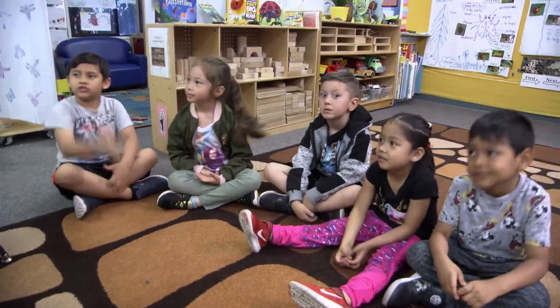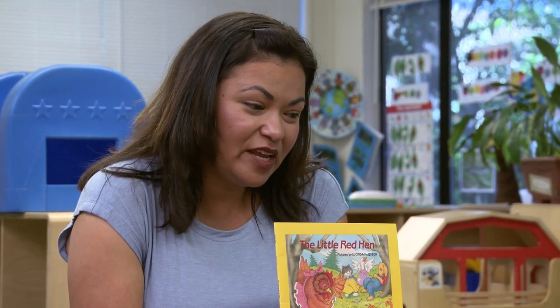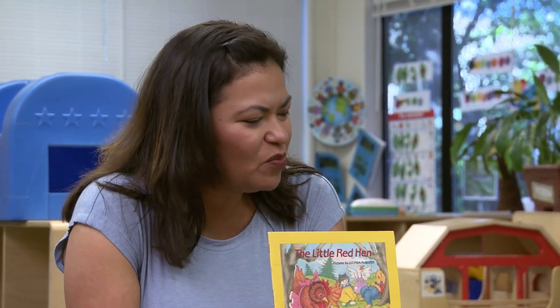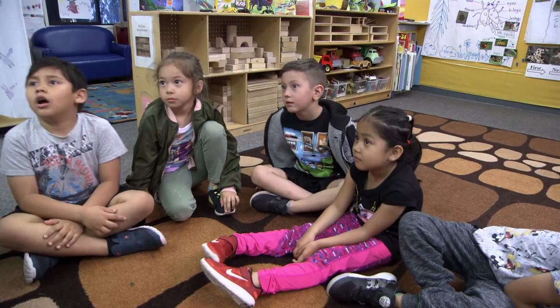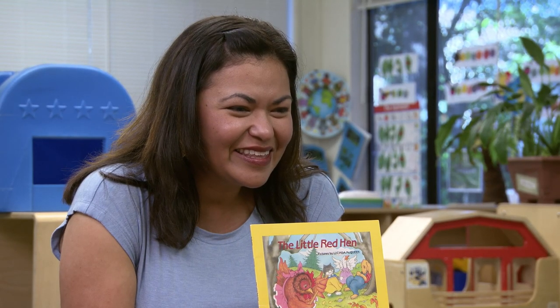It's that ownership, that being able to retell a story on their own, which is something that's called for in both the DRDP as well as the Preschool Learning Foundations. And it's a skill that continues to be utilized throughout elementary and even into high school and as adults as well. If you were friends with the Little Red Hen, what would you tell her? Would you say you should share the bread? Or would you say eat it all by yourself? Eat it by yourself. Because they didn't help her.